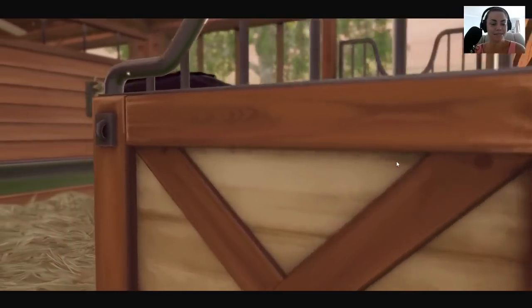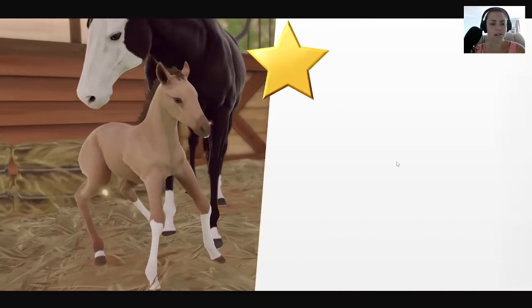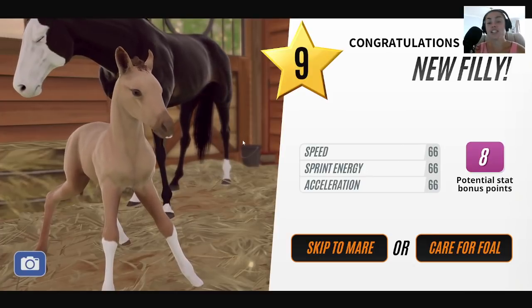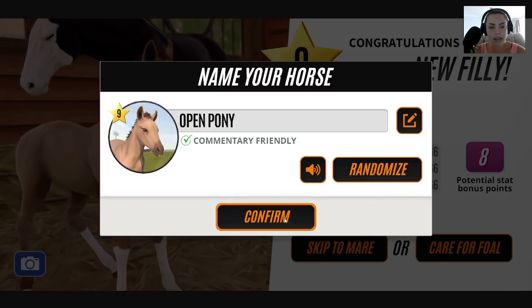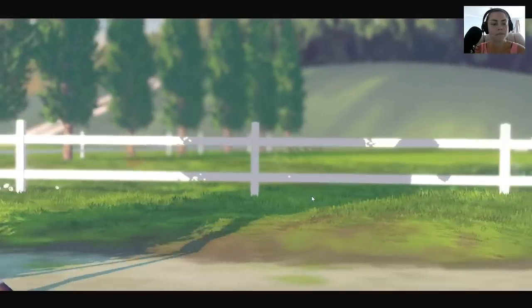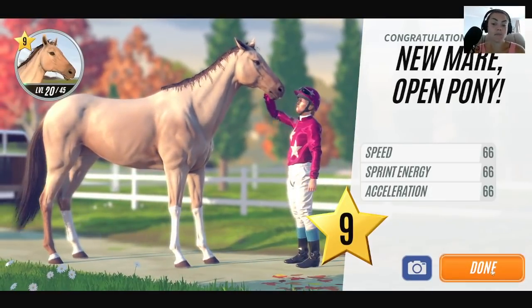Oh, come on! Oh, that is so cute. Look at her little feet. Let's skip it to mare — I just want to see what she produces. Open Pony — that's a silly name. Ooh, that's a really nice colour, the same sort of colour as Texas, if you guys remember who he was. I loved him.